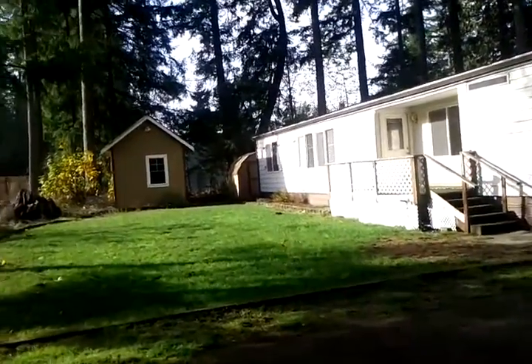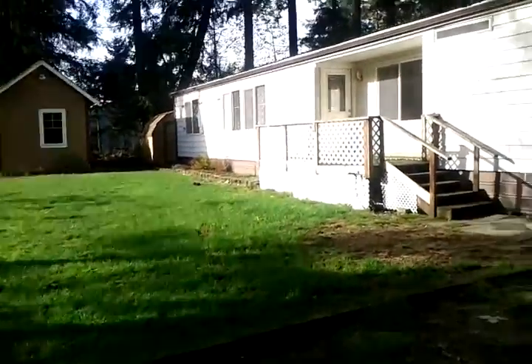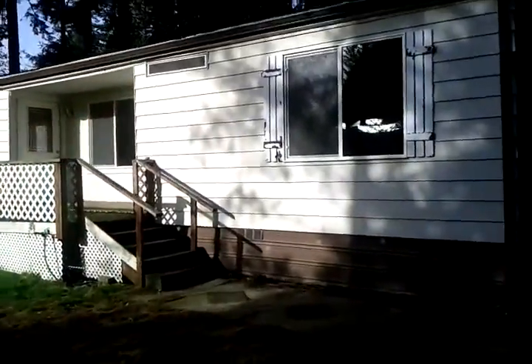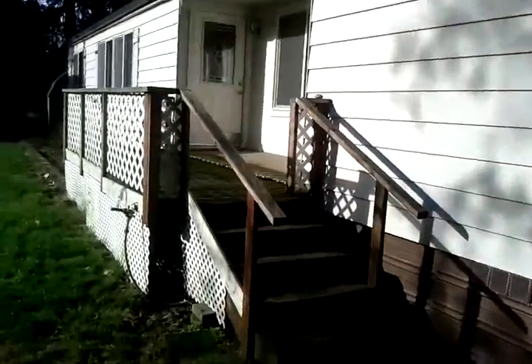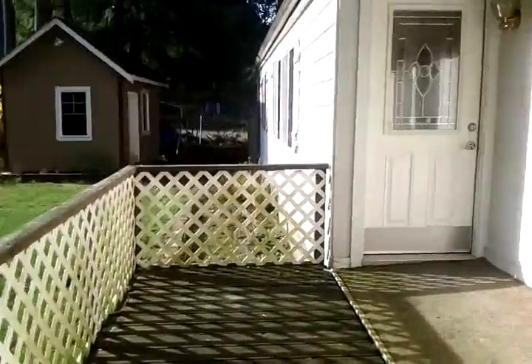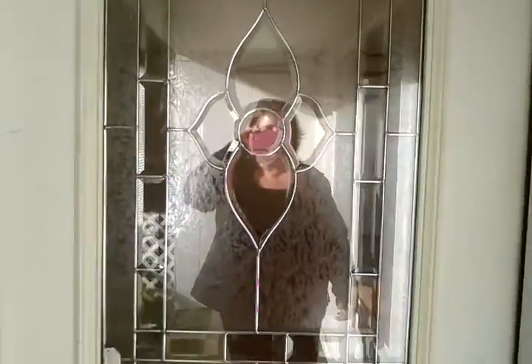There's even a storage shed back there, plus a little shop. There are front and back decks to this home — great space for entertaining. Nice and quiet in the neighborhood here.